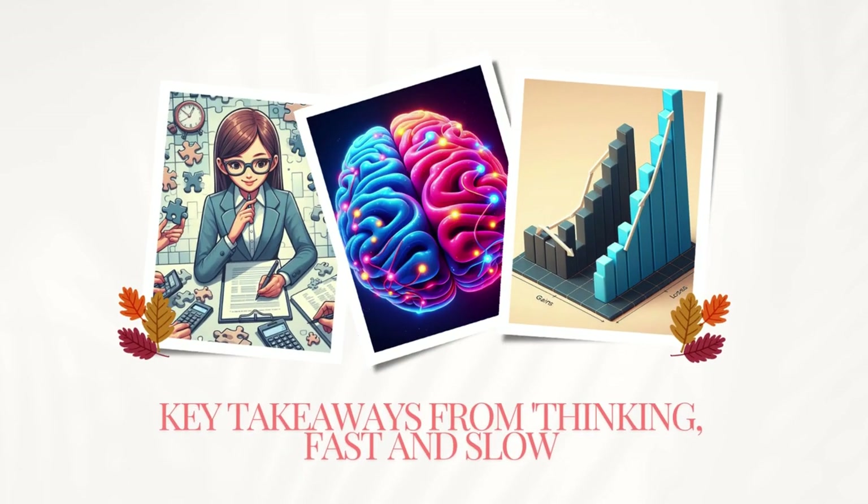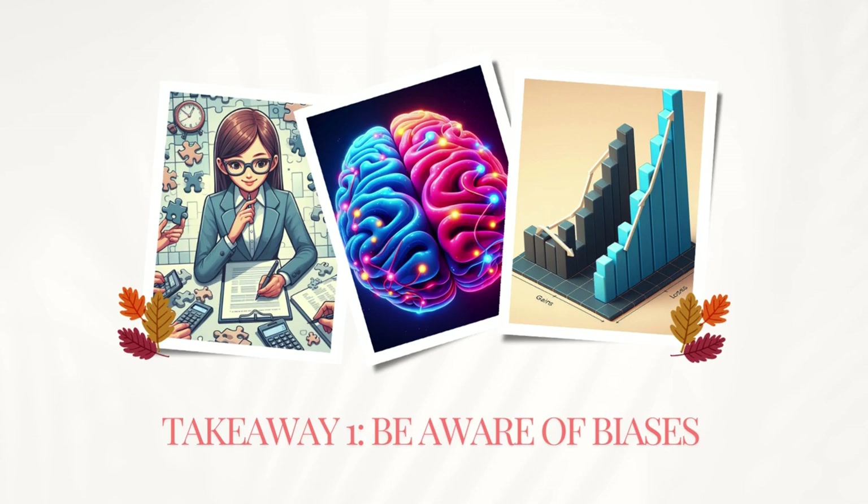This explains why our memories of an experience can be very different from what we felt in the moment. So, what can we learn from Thinking Fast and Slow? Here are three actionable takeaways. First, be mindful of your cognitive biases. Recognizing them can help you make more rational decisions.